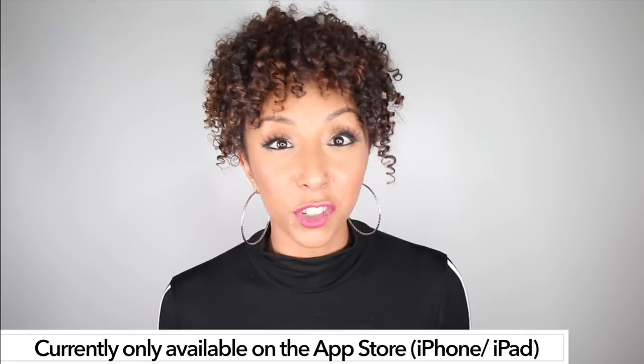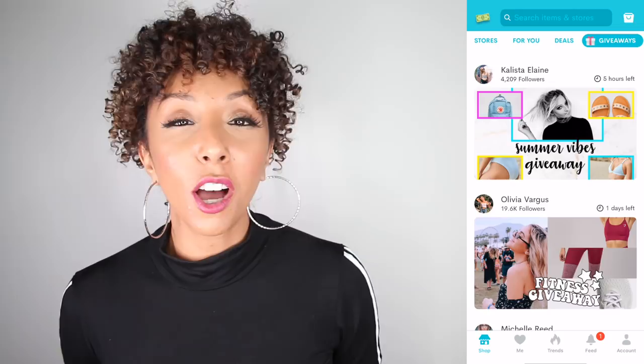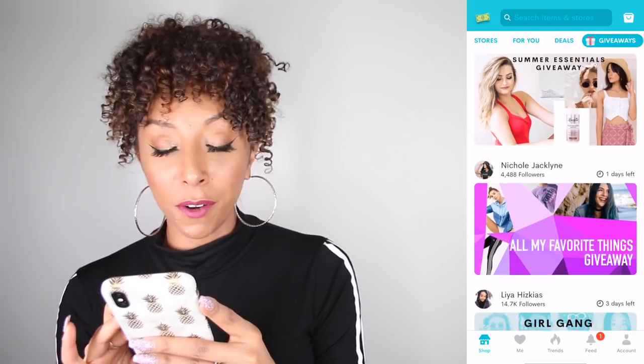I just hit 200,000 subscribers here on YouTube, so thank you all so much for subscribing! Because of that, I'll be doing a bunch of giveaways, and I'm going to do a giveaway on Dote. I'll put a bunch of my favorite items from my favorite stores on Dote, and you have a chance to win everything in my shopping cart in your size — free to enter. All you have to do is download the Dote app and follow me at BiancaReneeToday. You'll get a notification when my giveaway goes live. Giveaways are actually happening on this app all the time — there's even a giveaways tab where you can enter as many as you want for free.